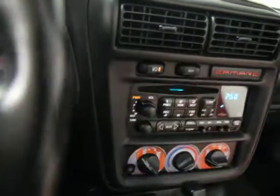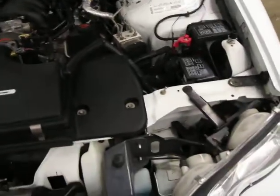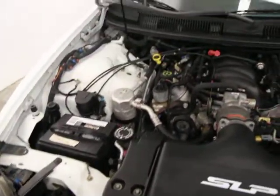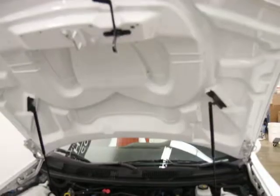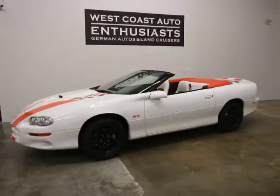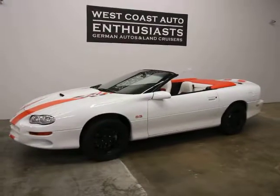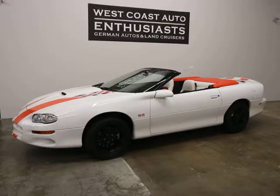The last thing I'll show you is the engine compartment. There's the SLP intake cover and everything else is clean — the underside is clean as well. It's a clean title, clean Carfax car. We can finance it and we can put an extended warranty on it if you'd like, to cover the top and the electronics. If you've got questions or would like additional information, please feel free to contact us at 503-227-2354. Thank you for visiting West Coast Auto Enthusiast.